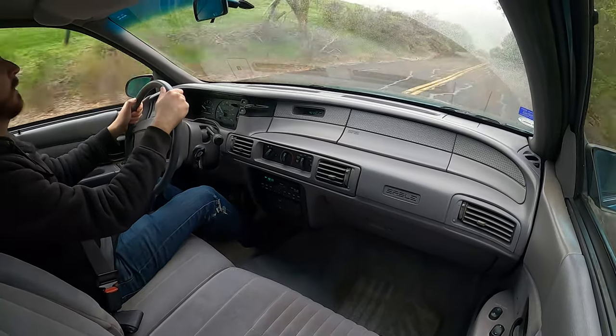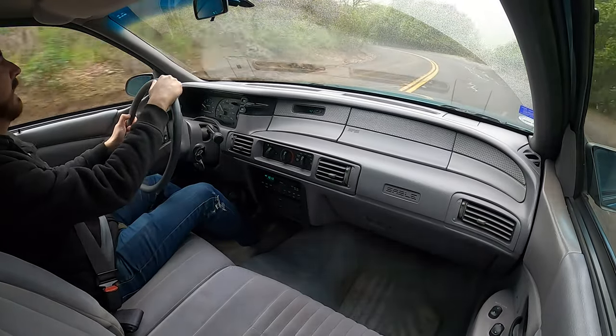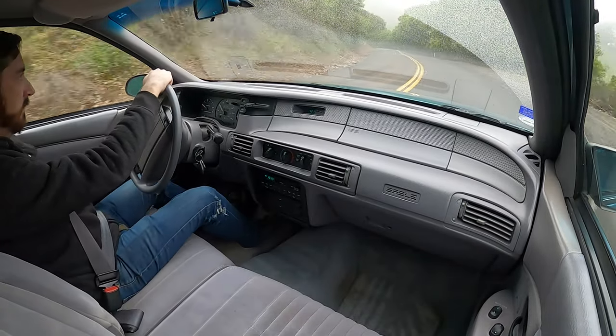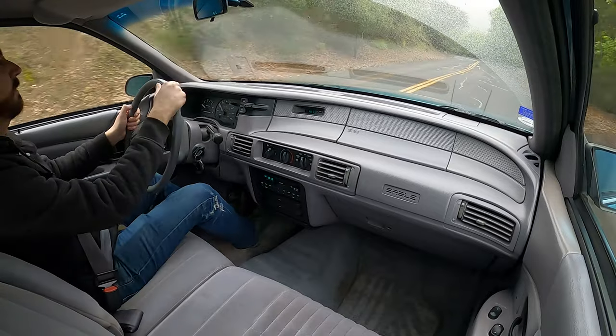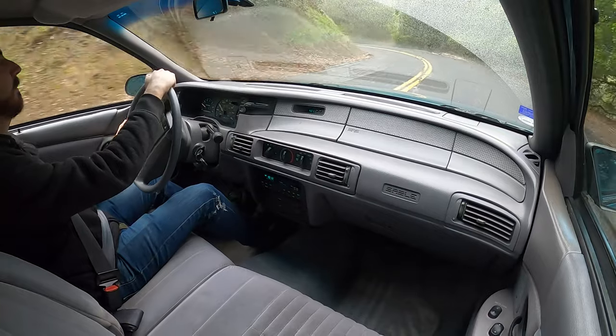I'll make a left turn up here, go up this little bit of a hill, and we'll call it a day. The suspension is very 90s Mercury — supple.